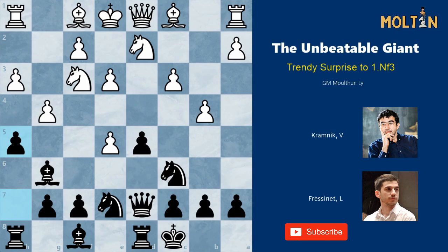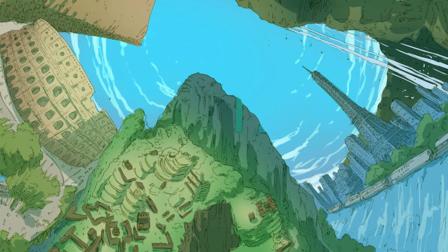Welcome back guys, this is Molten. Whilst preparing against 1.c4 the other day, I noticed a trendy opening which people have started to try in their games — one which I believe gives you a very novel and exciting position, whilst avoiding a lot of your opponent's theoretical knowledge at the same time. I plan to make two videos on this, starting with this really great game played between Vladimir Kramnik and Laurent Fresenet from 2013.